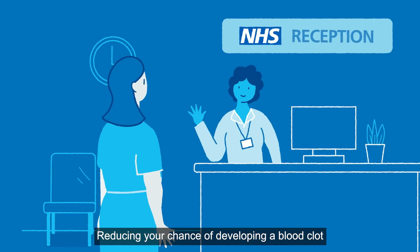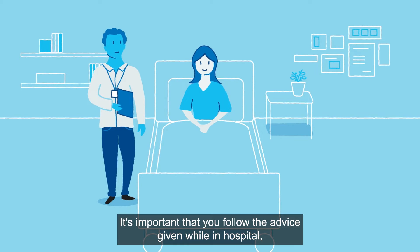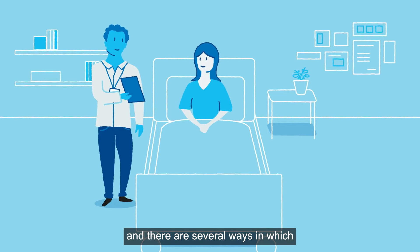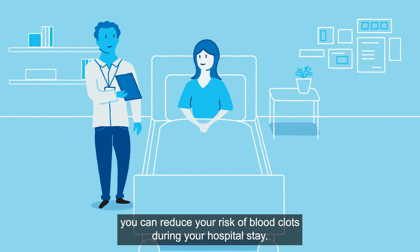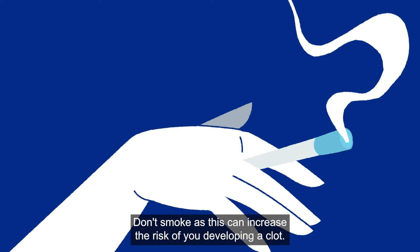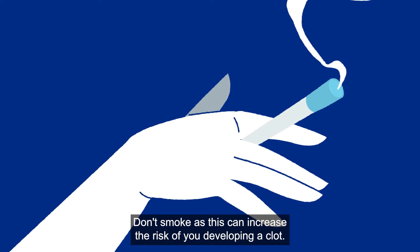Reducing your chance of developing a blood clot starts as soon as you arrive at hospital. It's important that you follow the advice given while in hospital. There are several ways in which you can reduce your risk. Drink plenty of fluids, unless advised otherwise. Don't smoke, as this can increase the risk of you developing a clot.